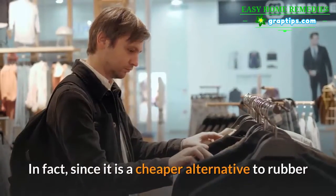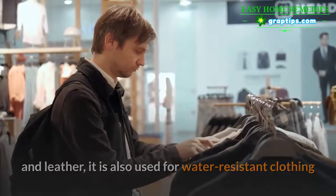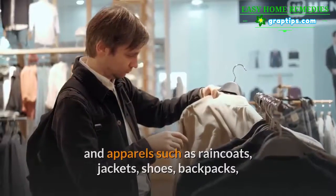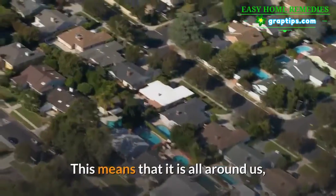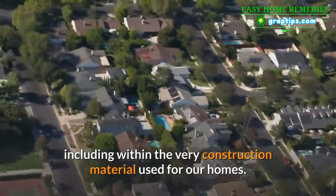In fact, since it is a cheaper alternative to rubber and leather, it is also used for water-resistant clothing and apparel such as raincoats, jackets, shoes, backpacks, shower curtains, fake leather upholstery, and tarpaulins. This means that it is all around us, including within the very construction material used for our homes.